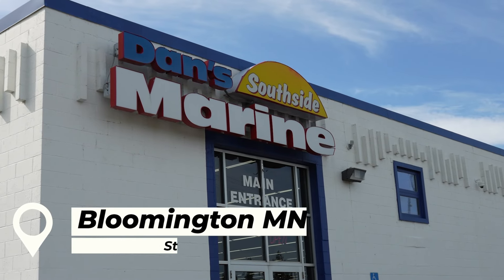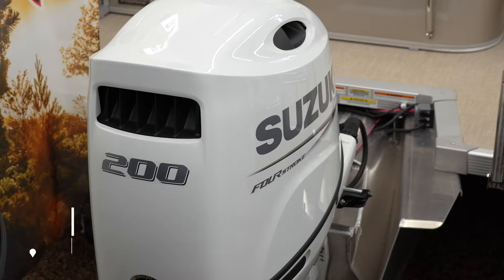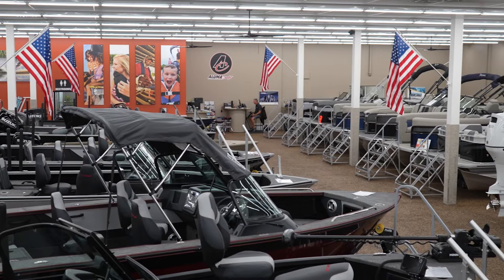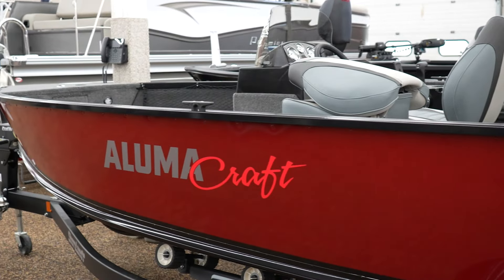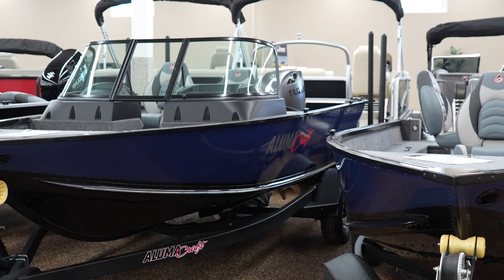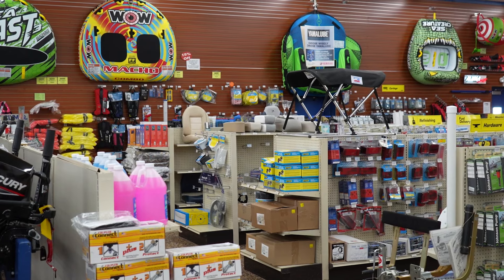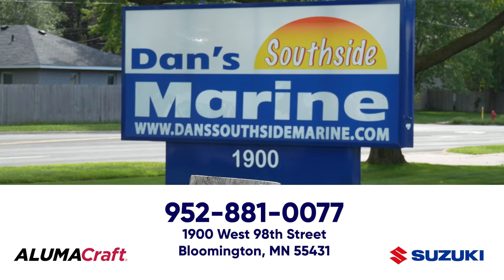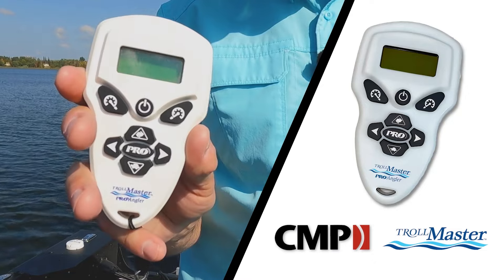Dan's Southside Marine in Bloomington, Minnesota is one of the largest Suzuki outboard dealers in the country. Pair that power with a brand new Alumacraft boat and you have the ultimate package. Dan's carries an extensive inventory of Suzuki-powered Alumacraft boats, an experienced service staff, and a large parts and accessories department. Sales, service, parts, winterization, and storage — Dan's Southside Marine does it all.